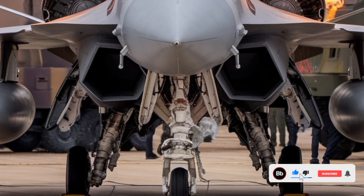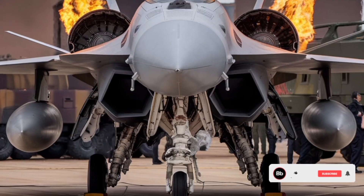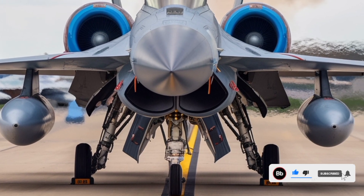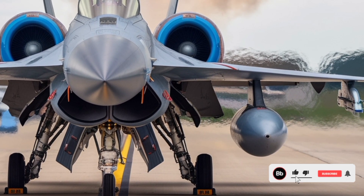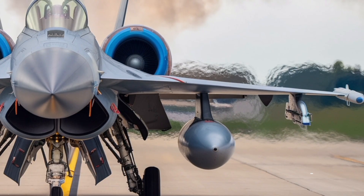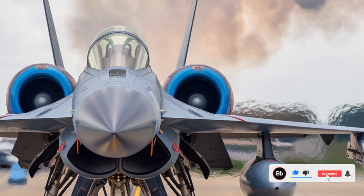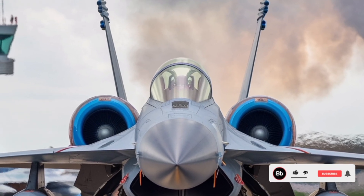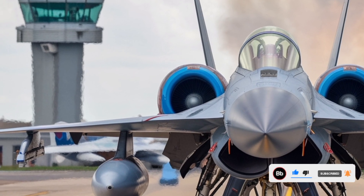The JF-17 Thunder started its journey as a response to Pakistan's aging fleet of fighters, which included platforms like the Mirage III, F-7, and A-5. With the West becoming increasingly selective in military sales, Pakistan needed a homegrown or allied solution. Enter China, through its aviation giant Chengdu Aircraft Corporation, offering a design partnership that would not only fulfill Pakistan's needs but also present an exportable solution to other nations with similar constraints.